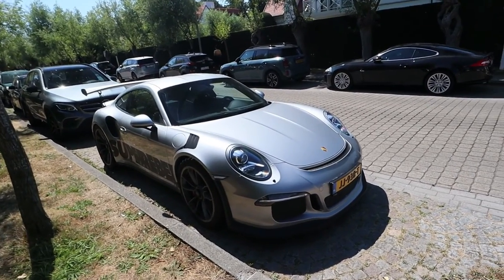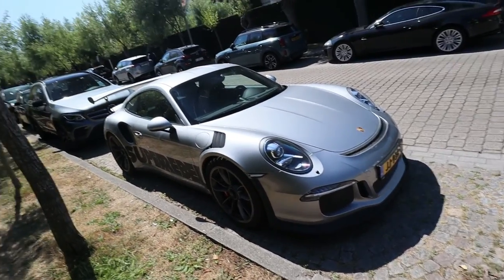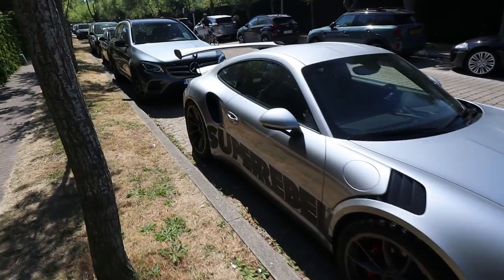Porsche just never disappoints with the looks of their cars. That's why we also bought a Porsche. Looking clean.